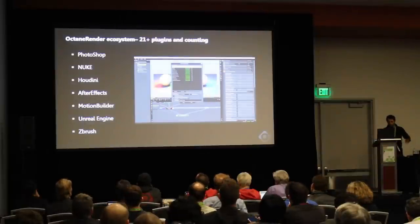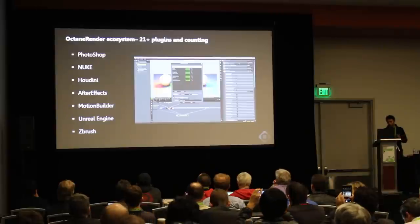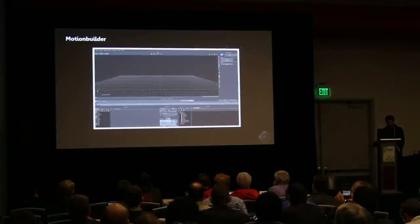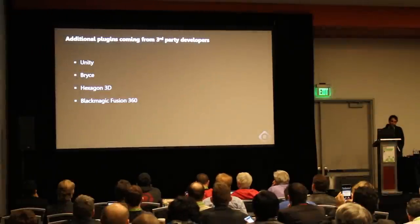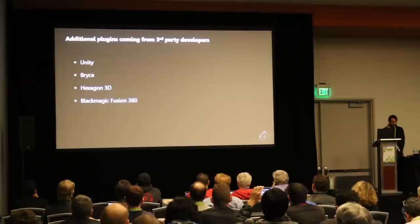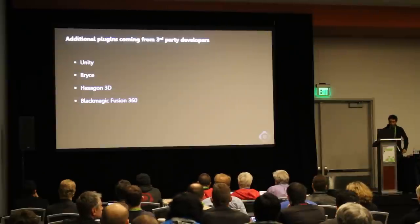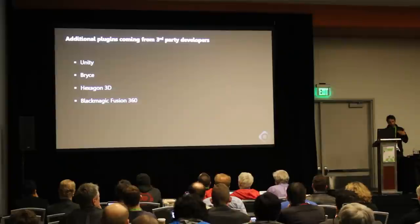We have 21 plugins and growing, and we're adding ZBrush. We're also looking to get other developers to take on the Octane SDK and build new things around it. Houdini is almost out of beta. We're pretty far along with After Effects. Motion Builder is almost out of beta and works really nicely. Developers have come to us about Hexagon and we said sure. One of our top developers is looking at Fusion 360. Unity is going to be a very similar integration to what we're doing with Unreal, focusing a lot on how we handle texture baking, which is super useful for game engines.